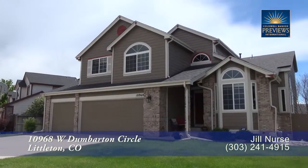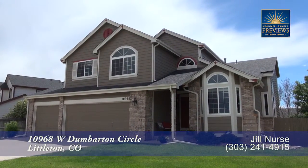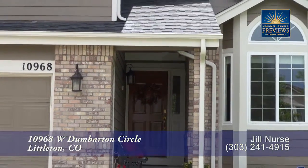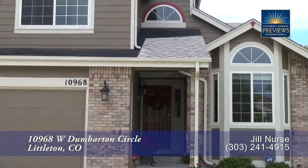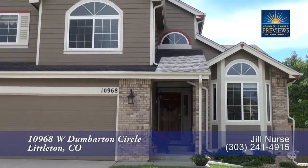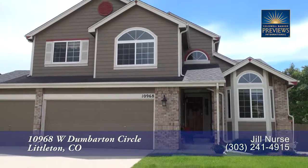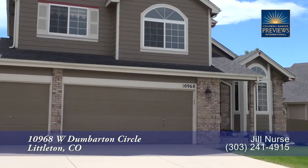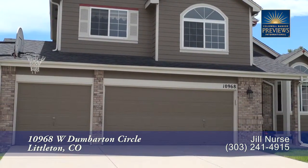There's a wonderful home located in the Lakehurst neighborhood in Littleton, Colorado. This home in a great neighborhood has four bedrooms and two and a half baths, with just over 2,300 finished square feet, plus almost 1,300 square feet to be finished in the walkout basement, and an attached oversized three-car garage.